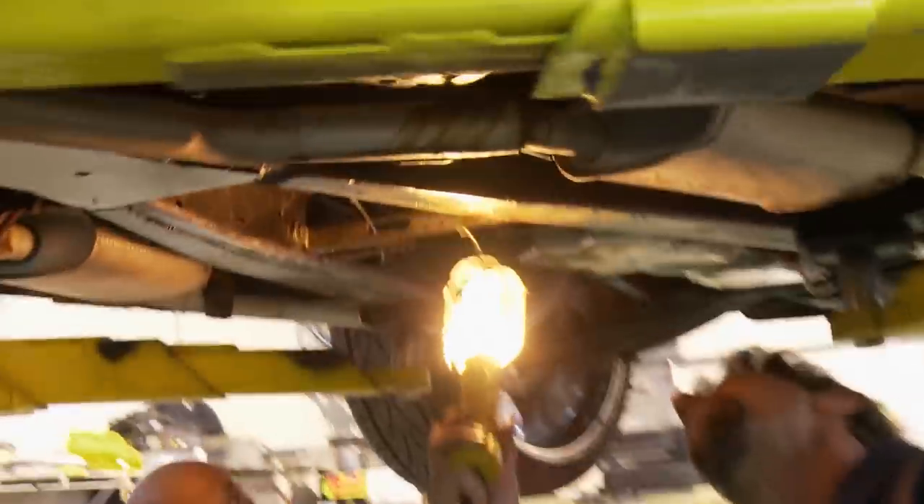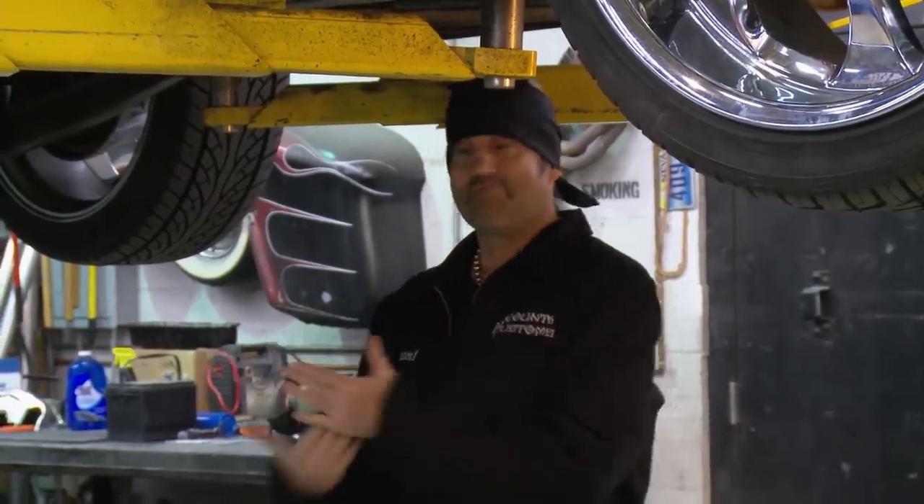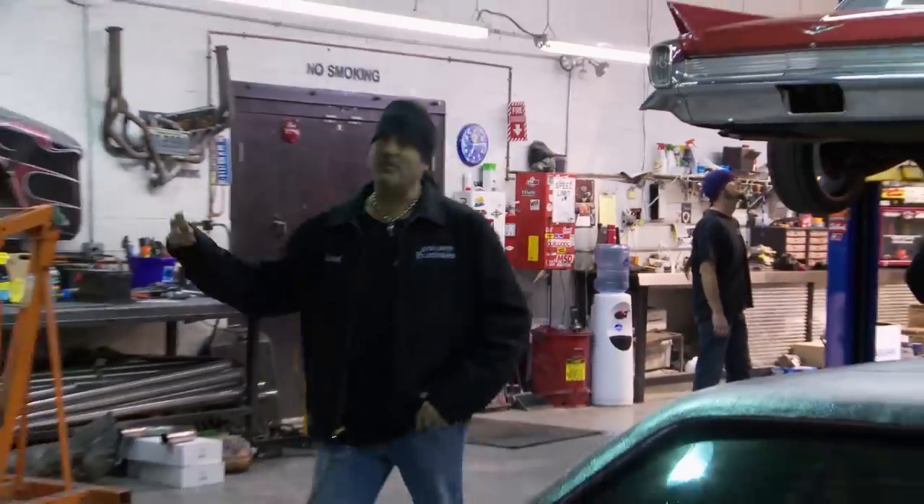Danny says this is going to be a quick flip. He's obviously in love with the car, and when he falls in love with a car, I get worried. He wants to get to the fun part of the build, but I see a lot of not-fun, expensive stuff that has to be dealt with first. Let's tear this thing apart, start doing the brightwork, get the body down to the body shop, get this thing straightened out — let's go. This is a quick flip.